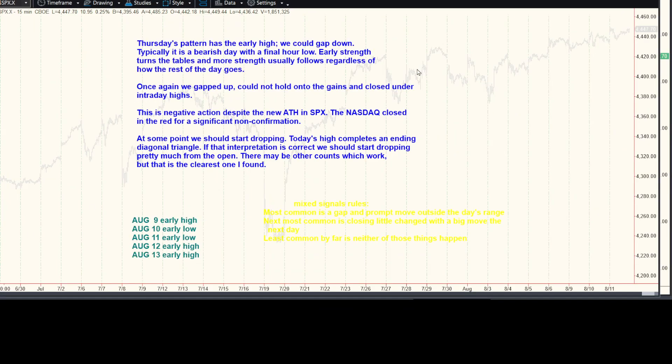Thursday's pattern has the early high — we could get down. Typically it's a negative day with a lower low. Early strength turns the tables; more strength usually follows regardless of how the rest of the day goes. Once again, we gapped up, couldn't hold the gains, closed on the intraday highs. It's negative action even though we hit a new all-time high. Yes, that closed in the red — that's a big non-confirmation. At some point we should start dropping. Today's high completes an ending diagonal triangle, if that interpretation is correct. We should start dropping pretty much from the open. Other counts may work, but that's the clearest one I found.